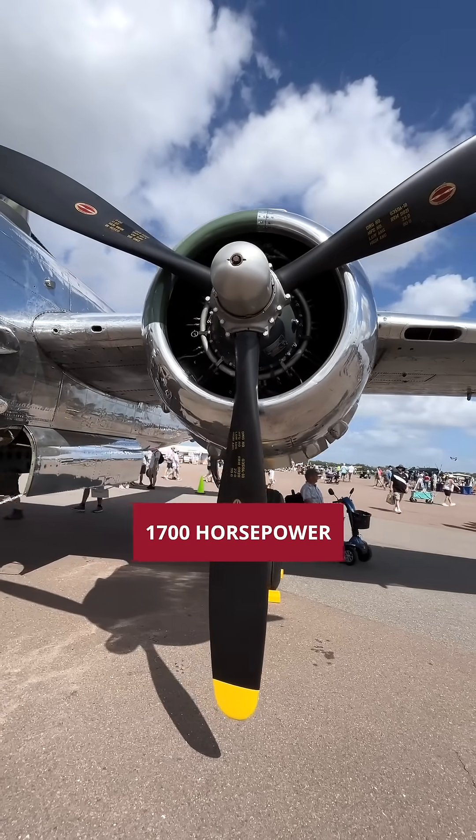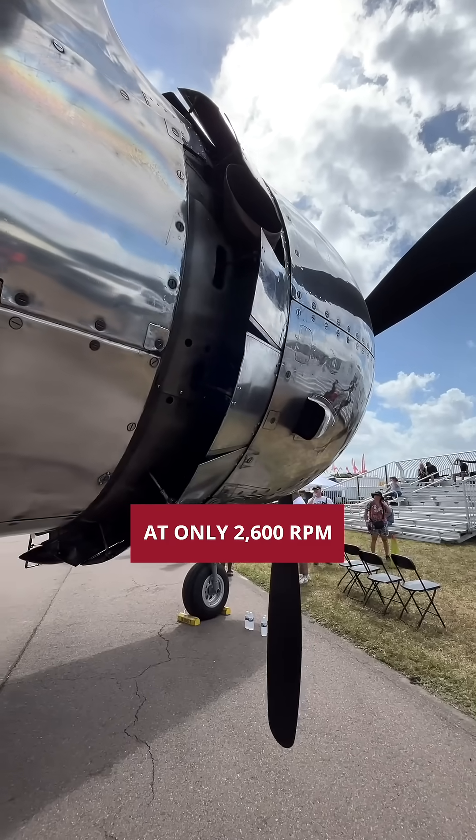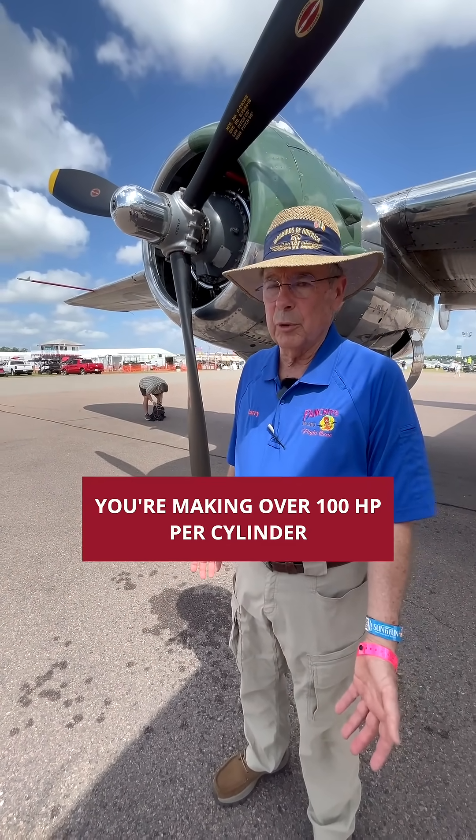These are Wright engines — 1,700 horsepower each engine, 3,400 horsepower total at only 2,600 RPM. So therefore, 1,700 horsepower, 2,600 cubic inches — you're making over 100 horsepower per cylinder.